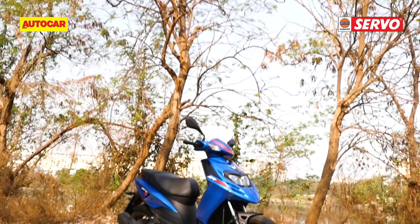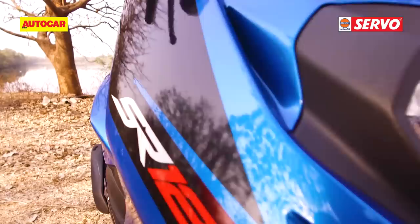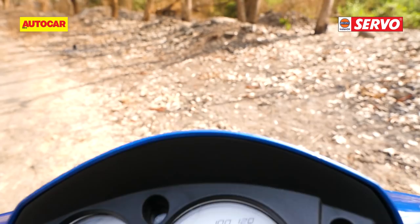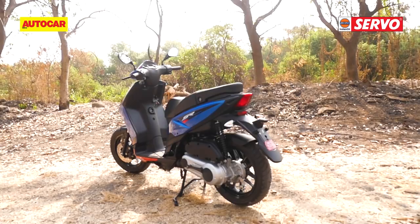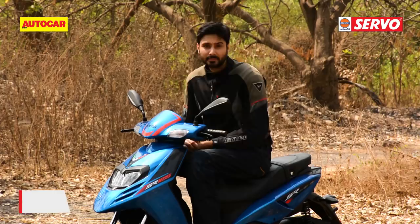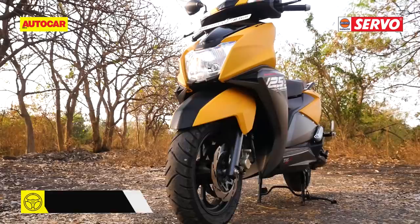The Aprilia SR125 looks almost identical to its bigger brother, the SR150, aside from a slightly longer seat and new colour schemes. And that's no bad thing, because the SR is a fantastic-looking scooter with handsome Italian lines and a clear sporting intent. It's the only scooter here with 14-inch wheels, and they're well-finished units that add so much to the design. The downside is that they do eat into the storage space, which makes the SR the least practical scooter here. Finish levels are decent, but the instrument cluster is very basic. When you look beyond the striking design, you will notice the SR's lack of any extra frills or features. For example, the rear grab rail and side stand come as optional extras, and you don't get a brake lock clasp either.